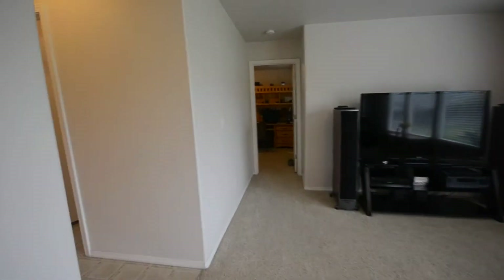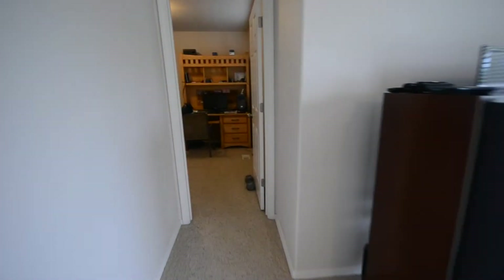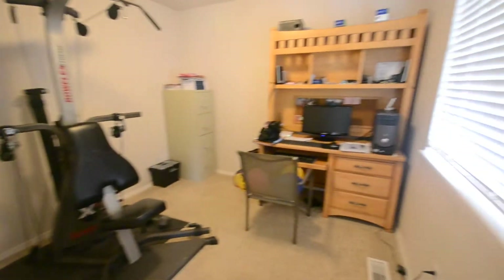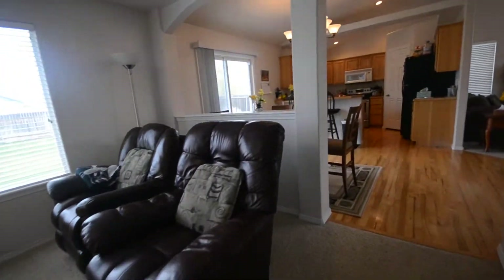On the main level here, we get access to the three car garage right in front of us. Here's a half bath and then the laundry room. We have a bedroom down here, going to be used as a gym slash office. Nice big windows here. Beautiful home.